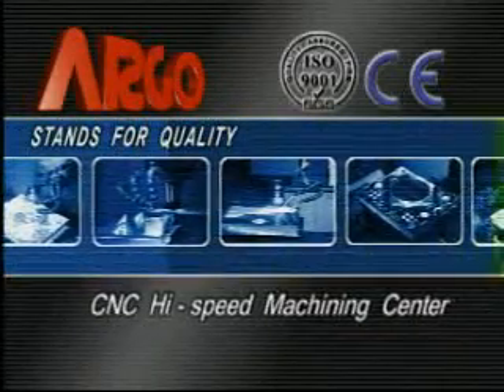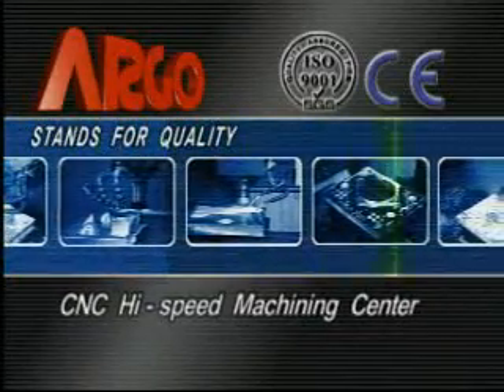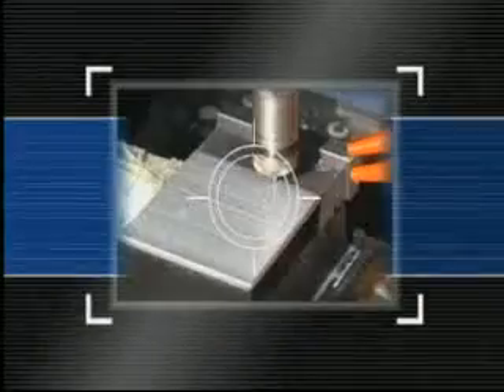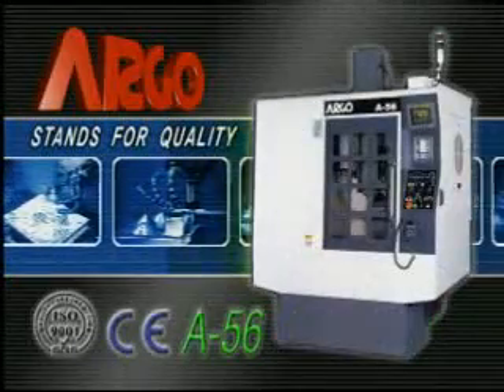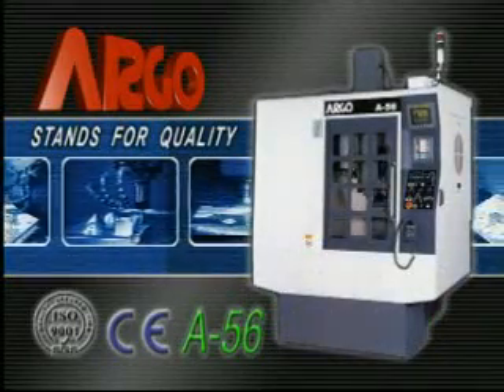In order to meet different requirements, Argo has innovated, redesigned, and developed a high-speed, high-accuracy, high-efficiency model of CNC High-Speed Machining Center, the A56.